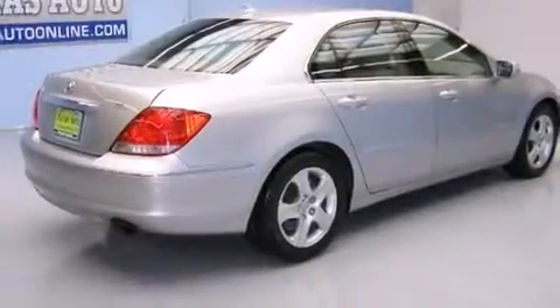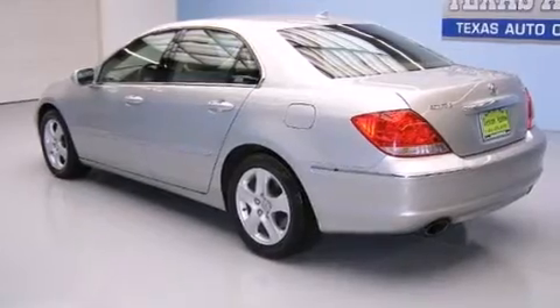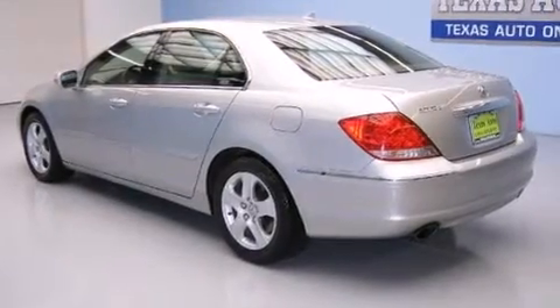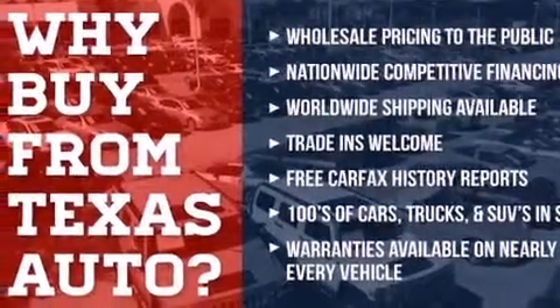Its top features include voice recognition, a power moonroof, 10 perfectly positioned speakers, XM satellite radio, a multi-link rear suspension, aluminum wheels, and xenon headlights.